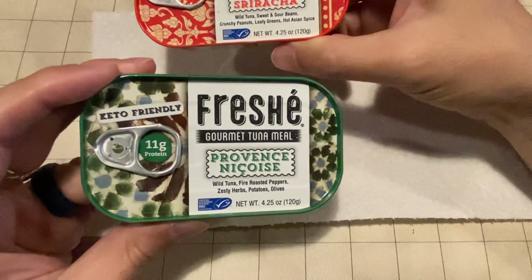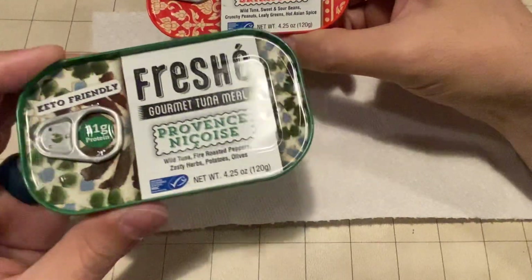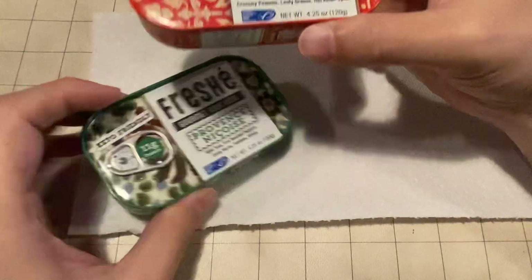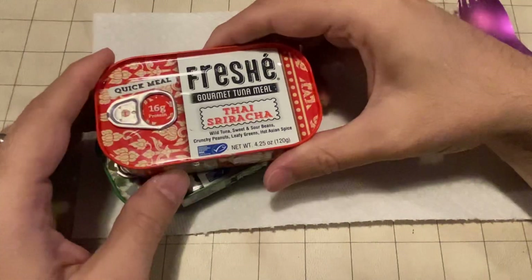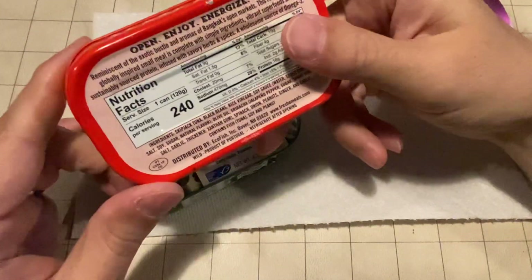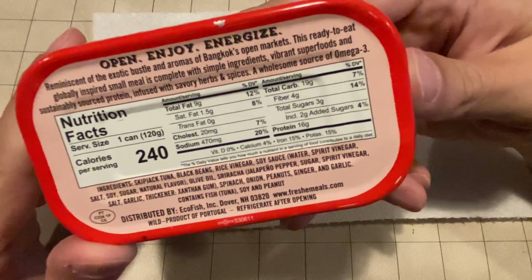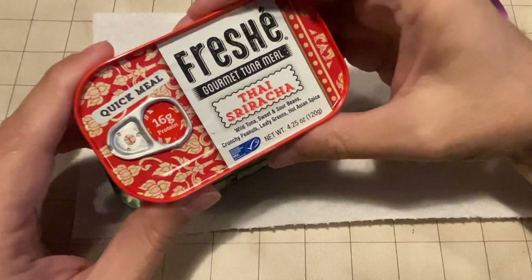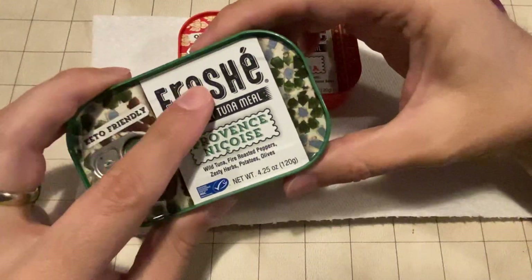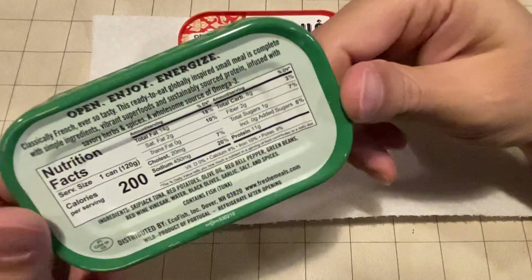Some of these meals are keto friendly, like this one right here. Even though I'm not on a keto diet, it's a good way to basically find a quick and easy carb-friendly alternative. This one doesn't say that it's keto friendly, but the carbs are still fairly low — 19 grams is not terrible for a complete meal. If you want to stick with keto or go low carb, these are good options.